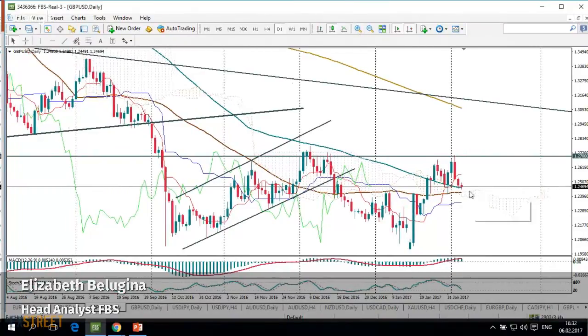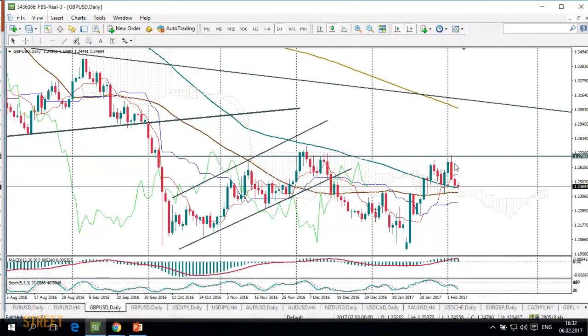So what happened at this meeting which made investors sell the British Pound, and which made this daily bearish engulfing candle appear on the chart? The regulator made no changes to its policy and held the interest rate unchanged at the historic low of 0.25%. It also maintained bond purchases.